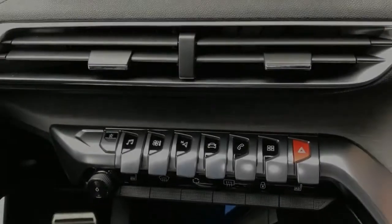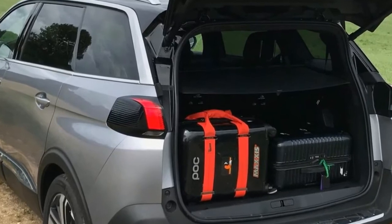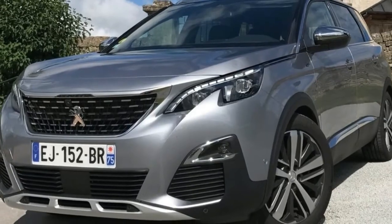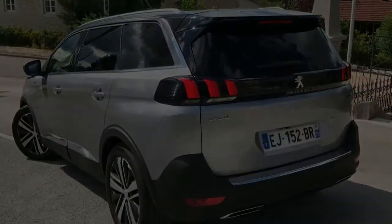When it lands here in February next year, Peugeot's newest SUV is likely to face stiff competition from a raft of tried-and-proven models like the Hyundai Santa Fe, Toyota Kluger, Mazda CX-9, Honda CR-V, and the new Skoda Kodiaq.